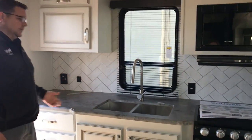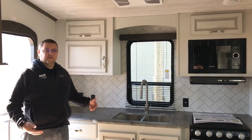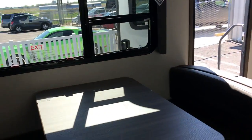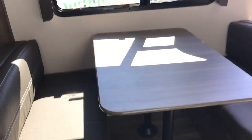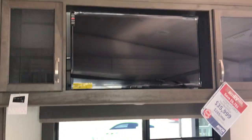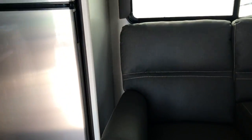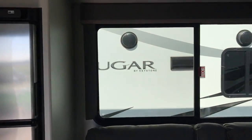So rear kitchen is going to give you a lot of counter space for a coach this size — nice little kitchen setup. Over here you got the booth dinette, folds down into a bed, with storage underneath. TV is right up above that, so if you're sitting in the theater seating, you're looking directly at the TV, which is really nice. You have heat, massage, and USBs in the theater seating.